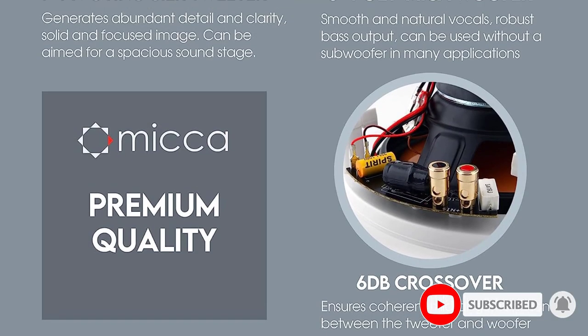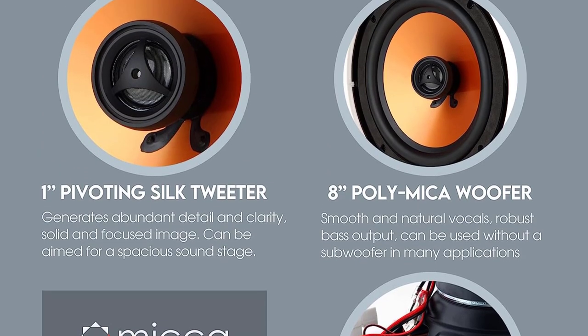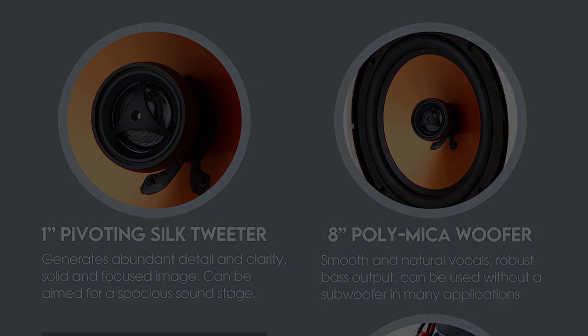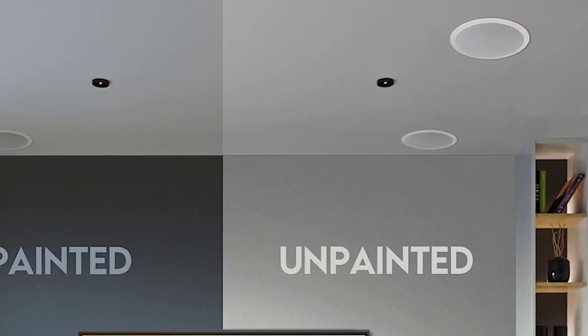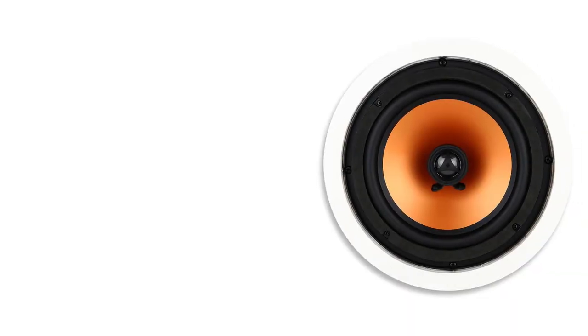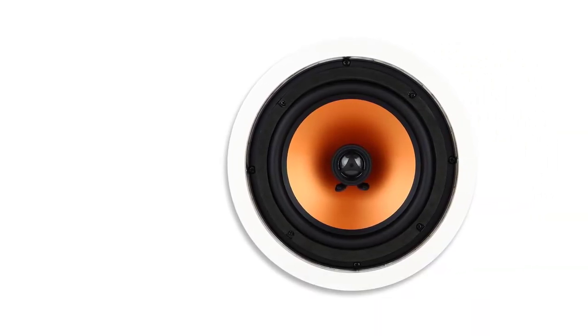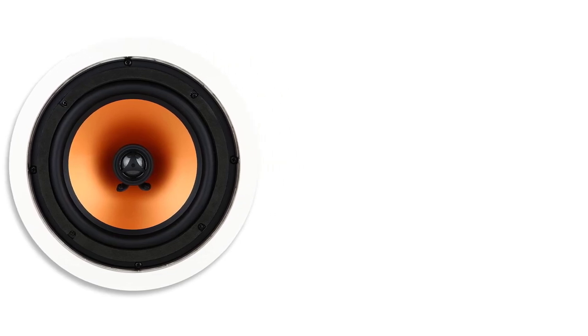The woofer and tweeter integrate via a 6 dB crossover network housed in the speaker. Thanks to the woofer, you can experience full bass even without a subwoofer. Crisp, natural vocals and low-frequency sound are delivered, while the fluid-cooled tweeter covers the high ranges — together offering a unified sound. You can also pivot the tweeter to aim it where it packs the most punch.